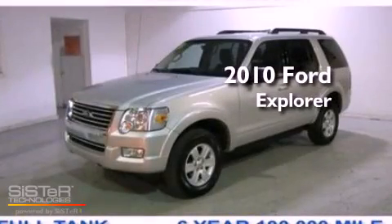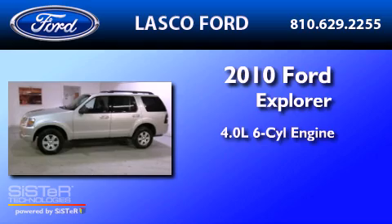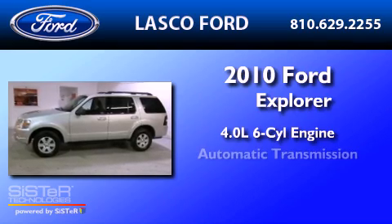This is a certified pre-owned 2010 Ford Explorer. It has a 4.0-liter six-cylinder engine and an automatic transmission.